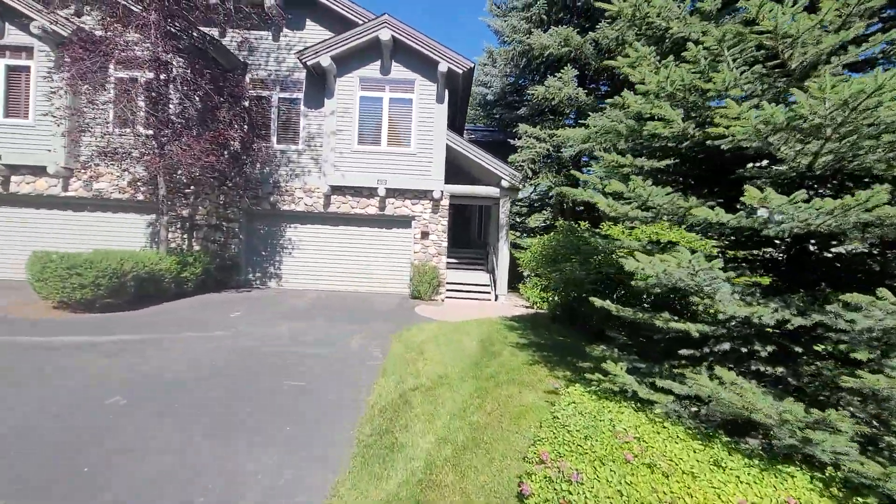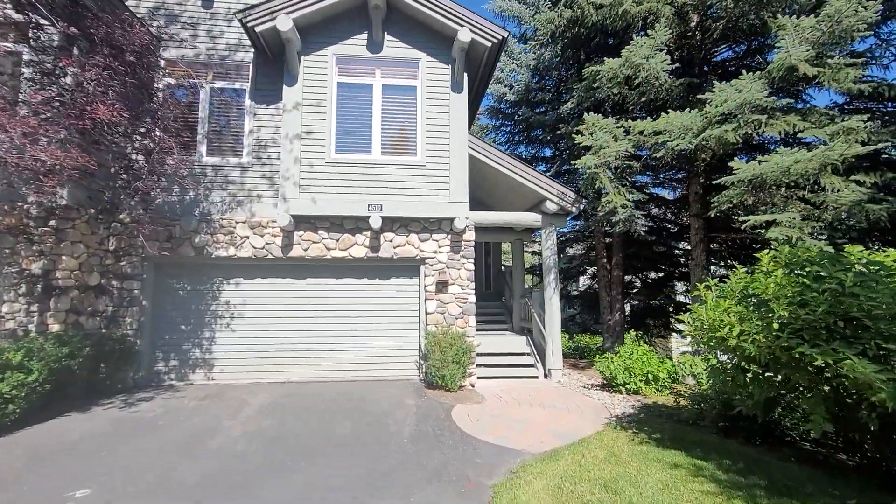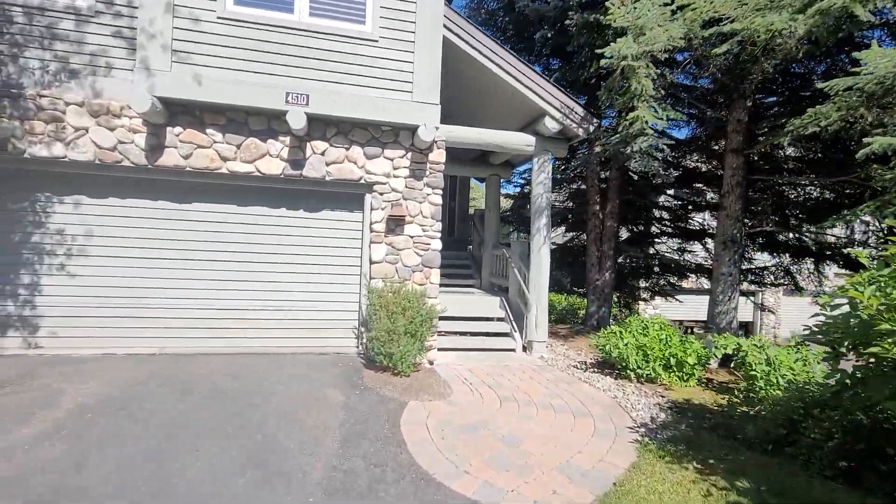4510 Legends. It's a half duplex on the south side. Two car garage.